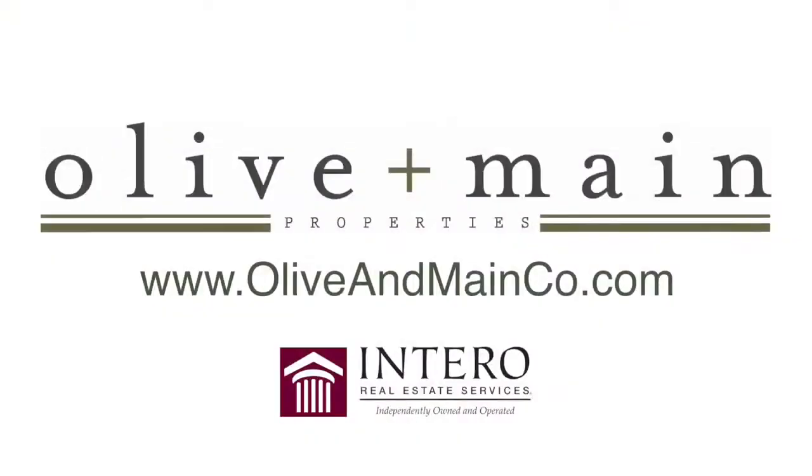For more information or to schedule a private showing, please go to our website, olivanmaineco.com.